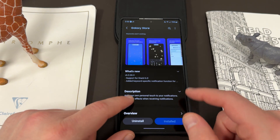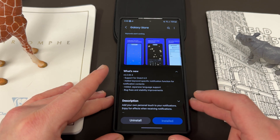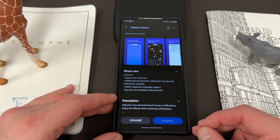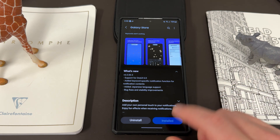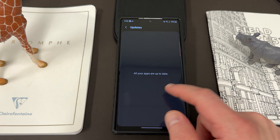The version is 6.0.00.3. What's new? Support for One UI 6.0 — and yes, it is working on the beta because I'm running One UI 6.0 beta number 7 on my S23 Ultra Unlocked. They also added a keyword-specific notification function for notification contents, which I'll show in a second. This was a feature in the initial version that I had on my Z Fold 5, but it was broken on the Z Fold 5 and Z Flip 5. Now in this new version it's working. They also added Japanese language support, and as usual we get some bug fixes and stability improvements.